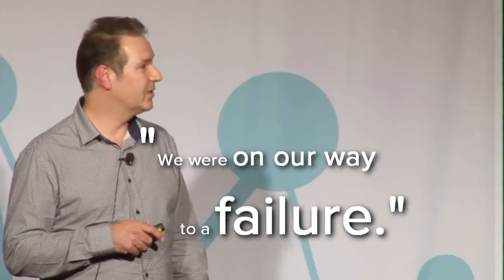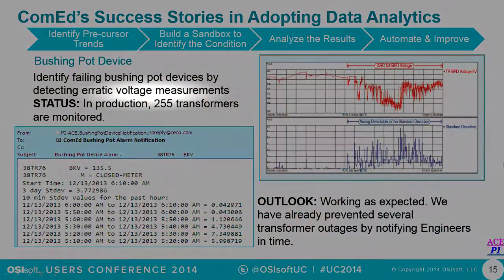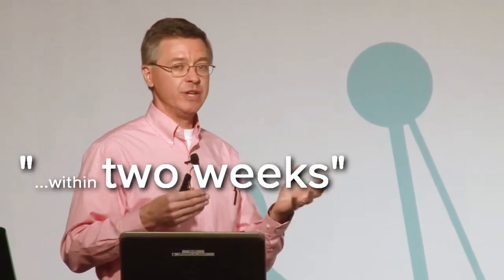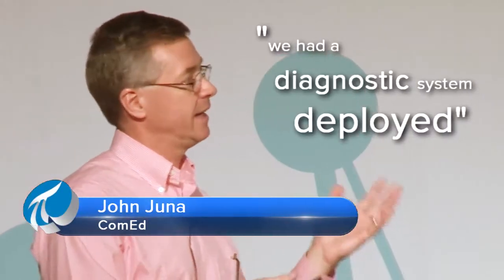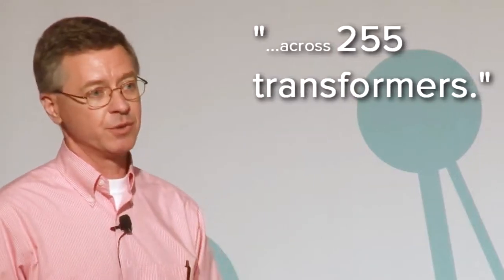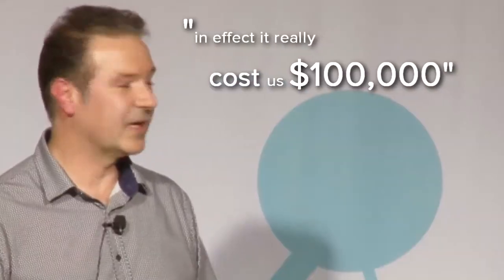We were on our way to a failure. I started reviewing the failures and started noticing a type of signature. What we found in that transformer was a manufacturing defect. Within two weeks, we had a diagnostic system deployed across 255 transformers. To replace this transformer would have cost us a couple of million dollars — it really cost us $100,000.